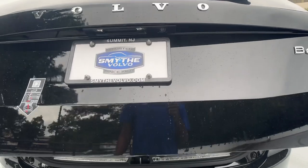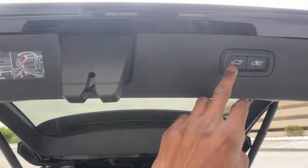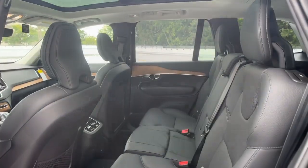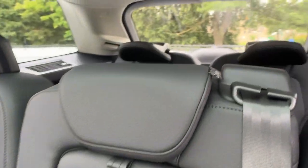The following are some of this vehicle's highlighted options: heated steering wheel, Apple CarPlay and/or Android Auto, keyless entry, navigation system, moonroof, backup camera, power passenger seat, fog lamps, heated rear seat, heated mirrors.